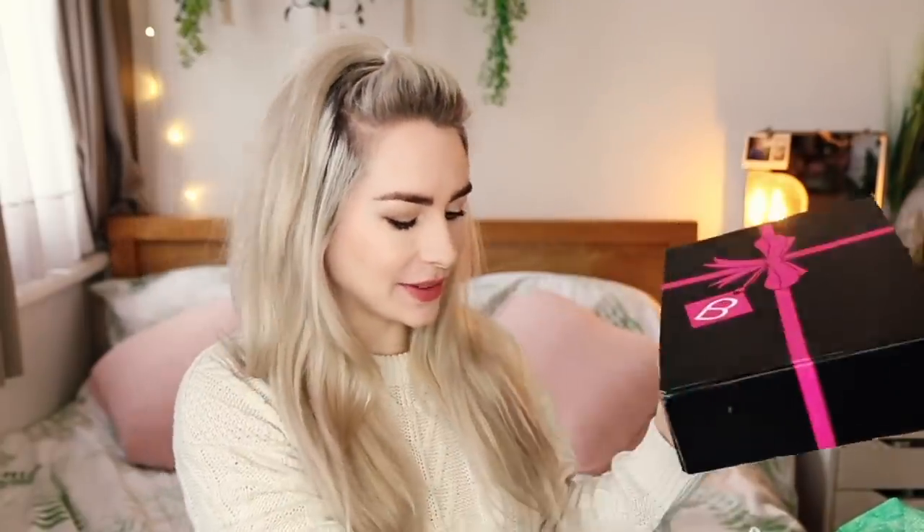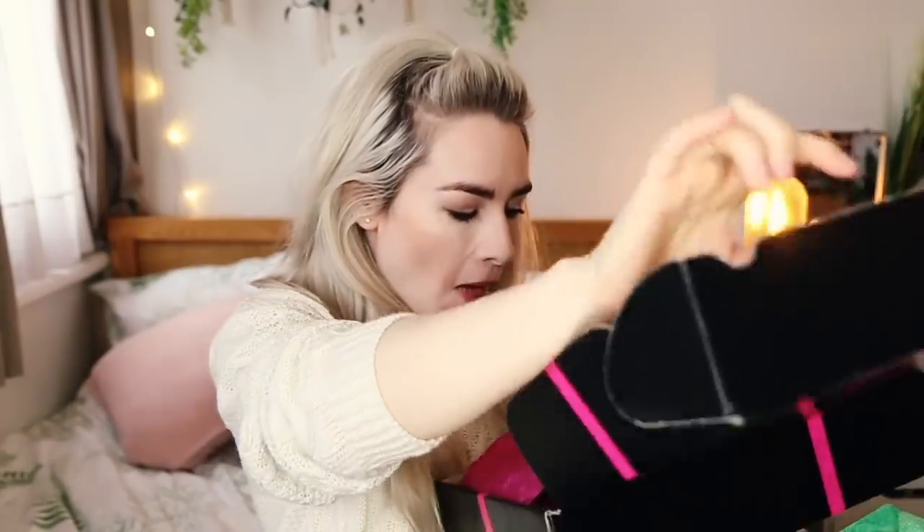I know what this is straight away — this is from Bondara, one of my favourite sex toy websites. I was not expecting some sex toys in this P.O. box, I thought it was going to be purely beauty stuff. Oh my god, toys! I totally wasn't expecting this. I thought I was literally just going to be talking about lipsticks, but I'm talking about a G-spot silicone dildo in this video — this is taking a turn!